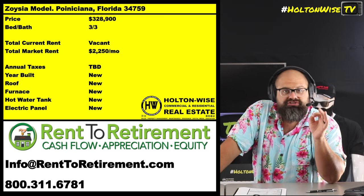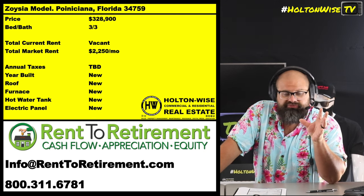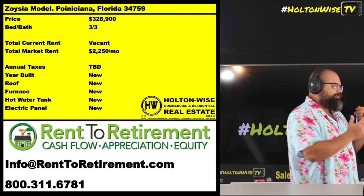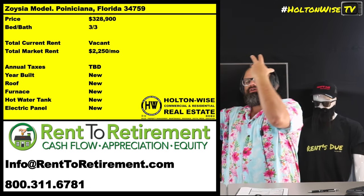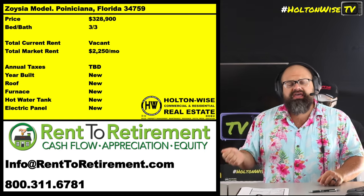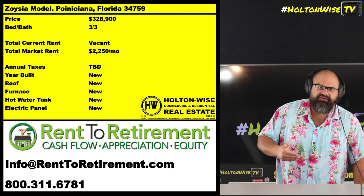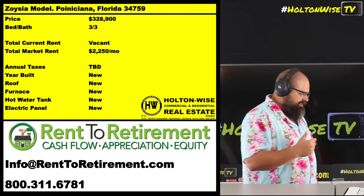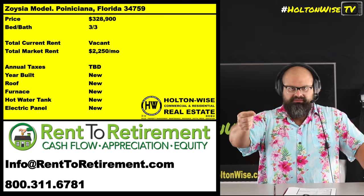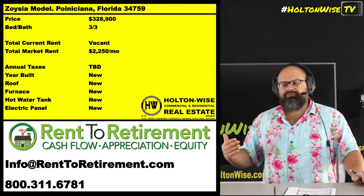If that makes sense to you and you're interested, feel free to reach out to my dudes over at Rent to Retirement. Their info is right on the screen and will be in the description too. Just reach out — they can answer any questions, set you up with the property, get your build going, handle property management, hook you up with the financing, and take care of the cash back incentives. One stop shop, full turnkey. The only thing you probably won't deal with here that you're used to seeing on Holton Wise TV is a bunch of crazy evictions and wild situations, because property management is incredibly important to mitigating that behavior.